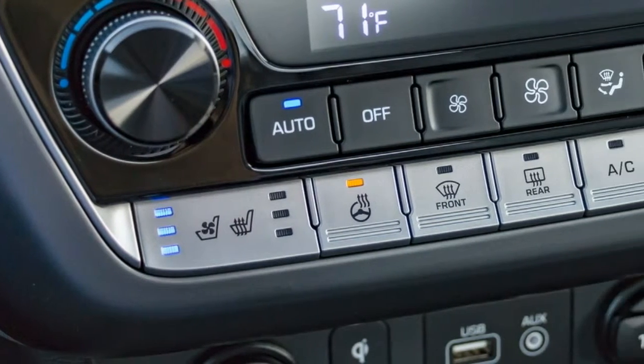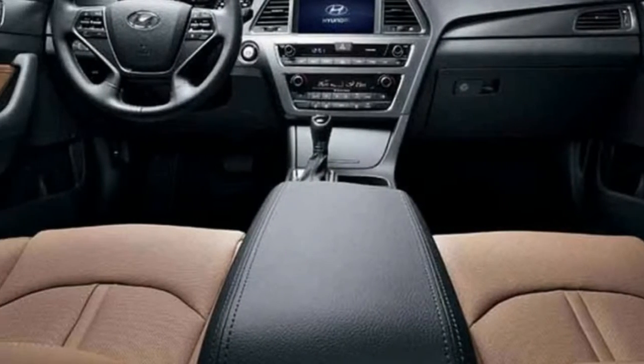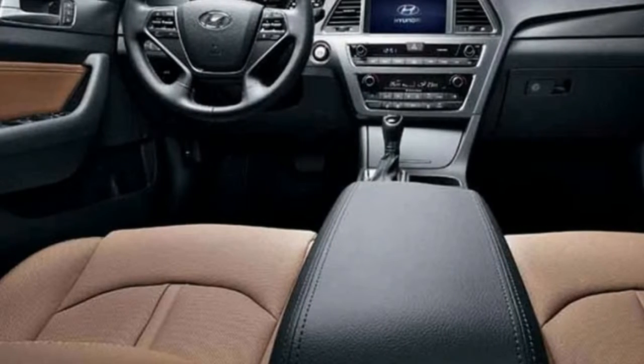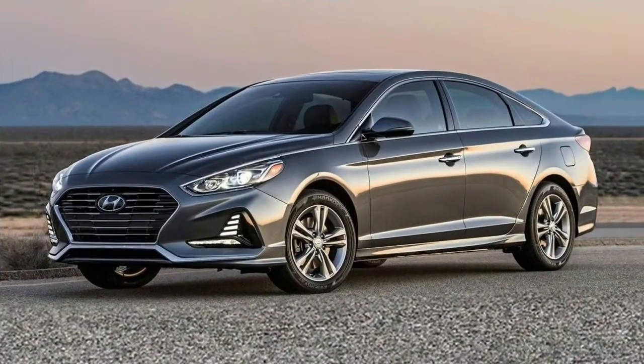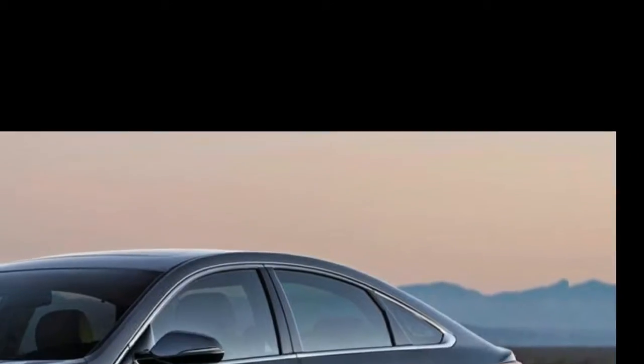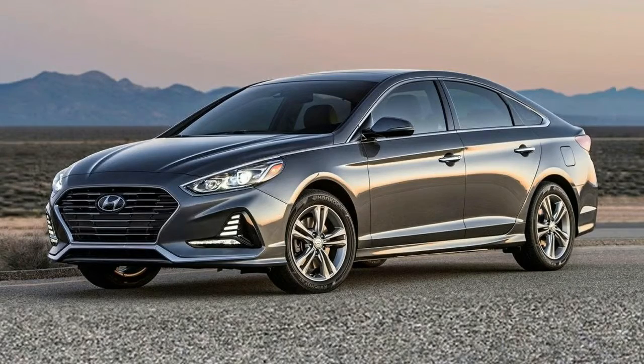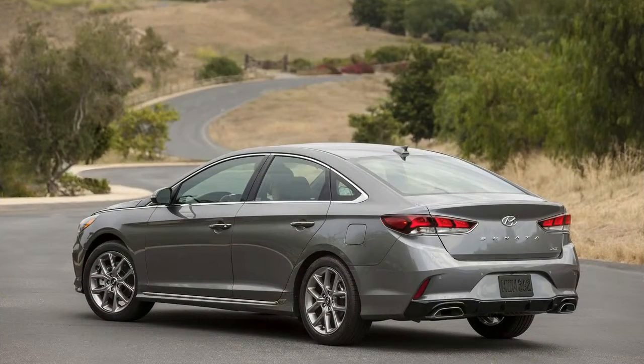To help it stay up to par with its latest competitors, Hyundai refreshed the Sonata midsize sedan for the 2018 model year. Along with a new look from all angles, the Sonata also has lots of changes under the skin. Blind spot monitoring is standard, and the car adds a USB charge port for backseat passengers. Engineers also worked on modifying the car's suspension to improve ride quality and quietness.